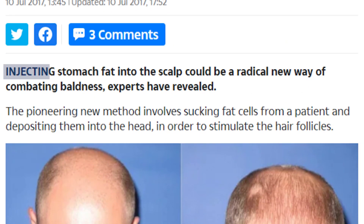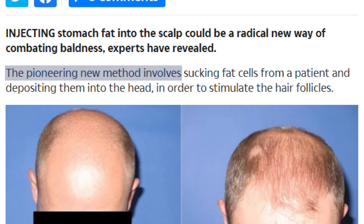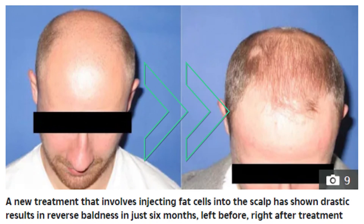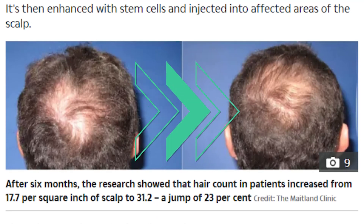Injecting stomach fat into the scalp could be a radical new way of combating baldness, experts have revealed. The pioneering new method involves sucking fat cells from a patient and depositing them into the head in order to stimulate the hair follicles. Here we see the before and after photos of a man treated with this method — pretty impressive regrowth considering his baseline. And here is another man with extensive hair loss in the crown area; you can see the before on the left and the after on the right.